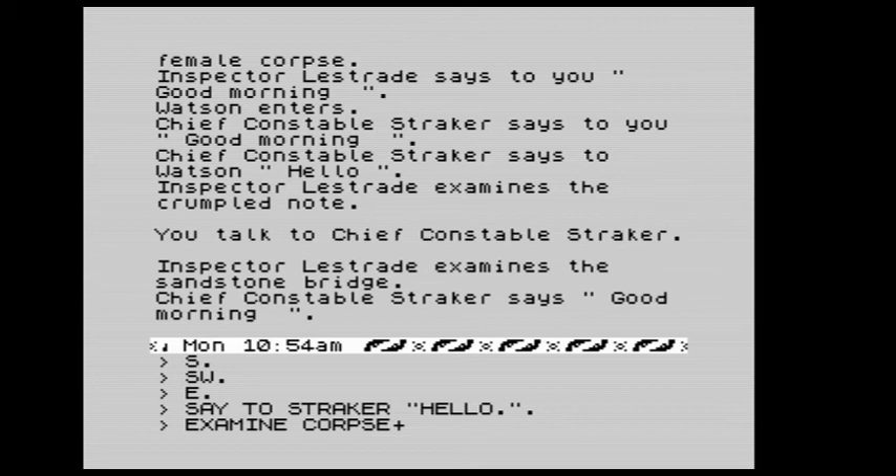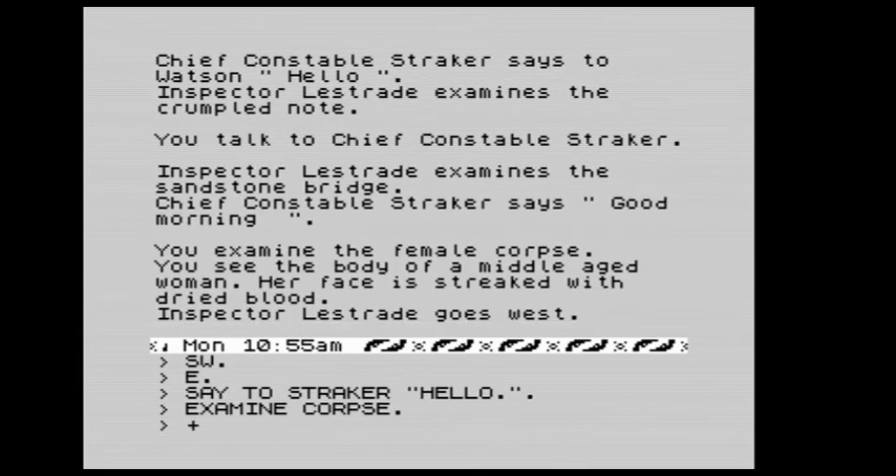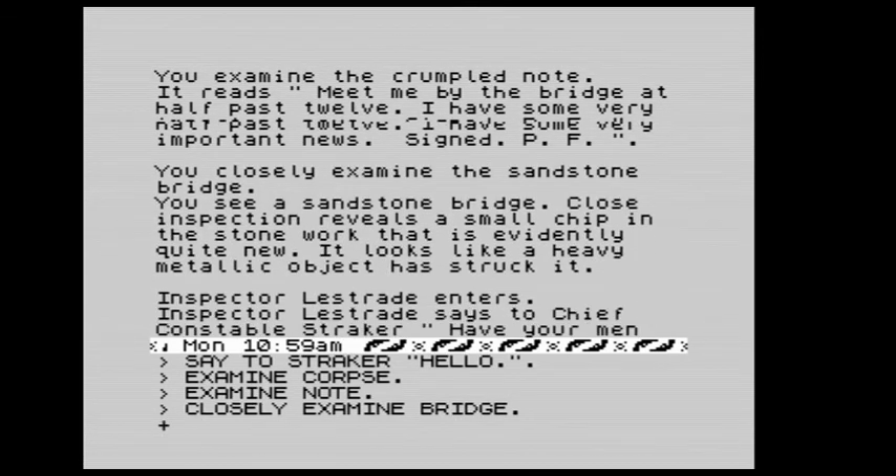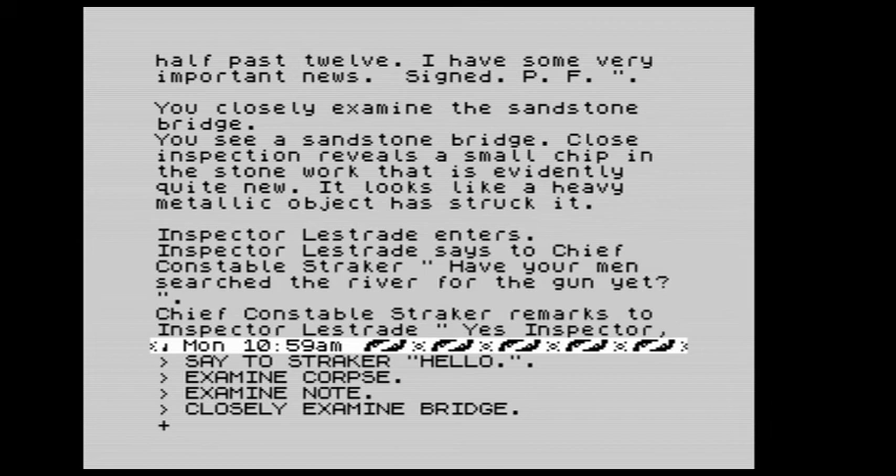We examine the female corpse: we see the body of a middle-aged woman, her face streaked with dried blood. We examine the crumpled note: it reads 'meet me by the bridge at half past twelve, I have some very important news.' Then we closely examine the bridge: you see a sandstone bridge, close inspection reveals a small chip in the stonework that is evidently quite new.